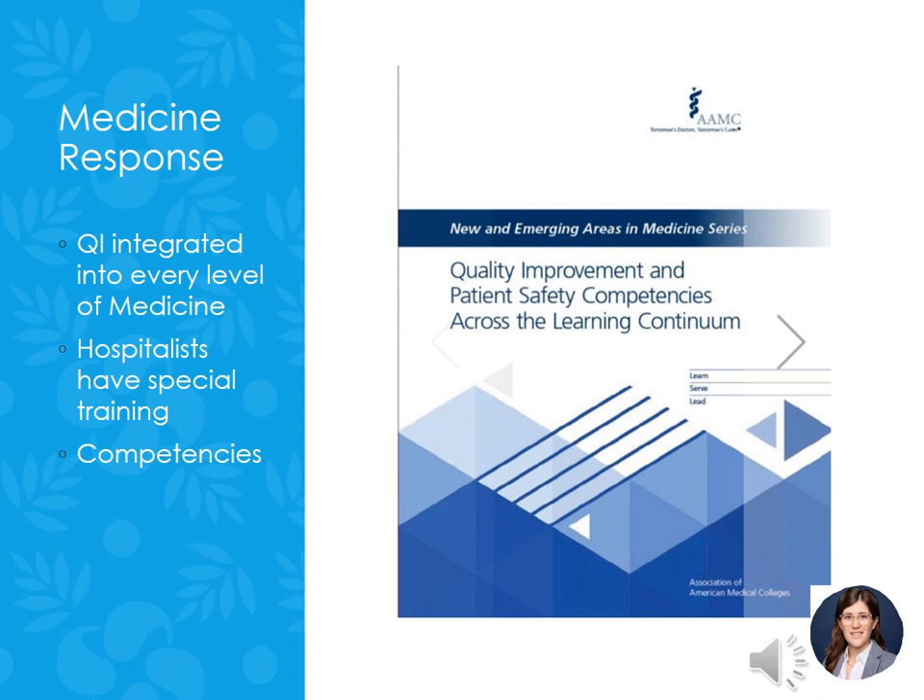QI is not just something for nursing programs; our medical colleagues are also incorporating this into their curriculum and have actually been doing this a little bit longer. Although nurses have been doing quality and safety work in hospitals, there's been little established in terms of educational guidelines. This was in response to the QSEN competencies — now all healthcare professionals have QI competencies and their own level of trainings.